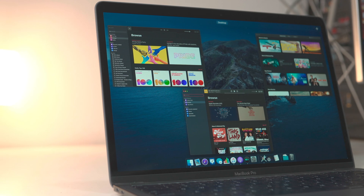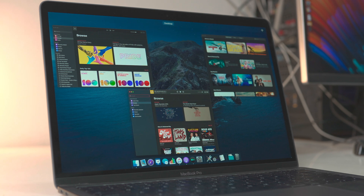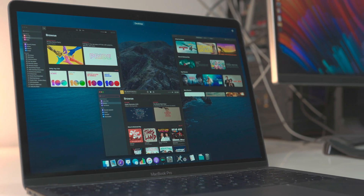Next up is, well, obviously everyone's been talking about this — the new Music, Podcasts, and TV apps. These three have been redesigned and decoupled from iTunes. Now when you plug in your iPhone or your iPad into your Mac, it no longer brings up iTunes. You can view all of this in the Finder directly, so no iTunes for syncing data or backing up your devices to your Mac.